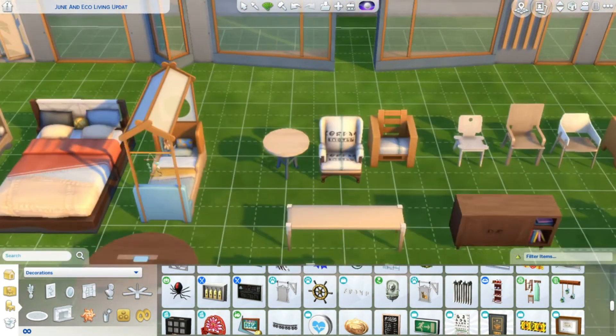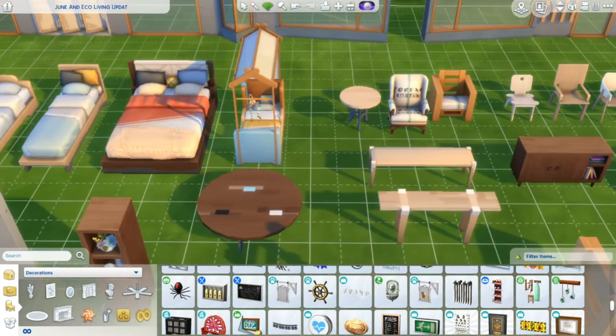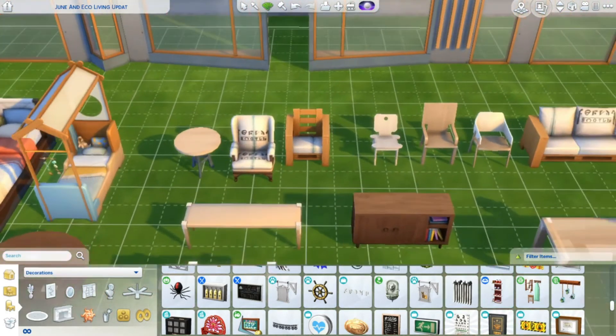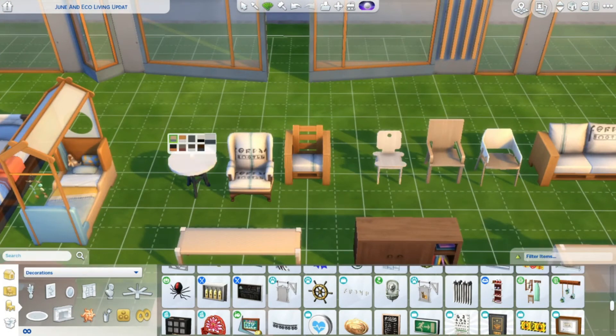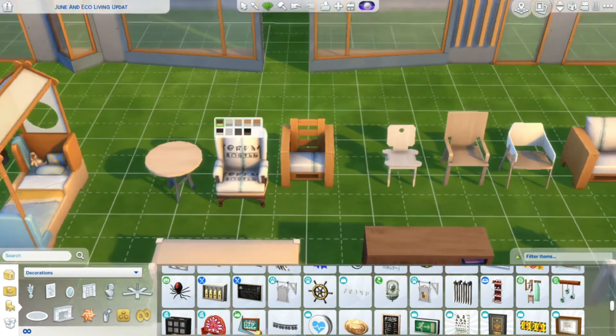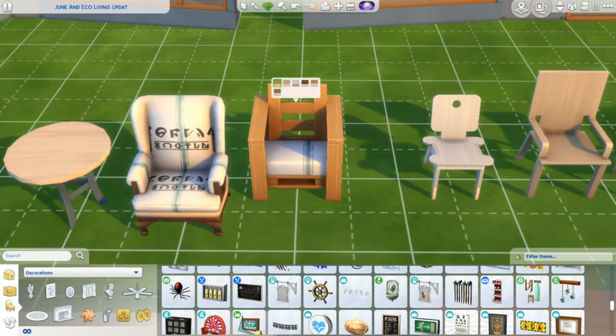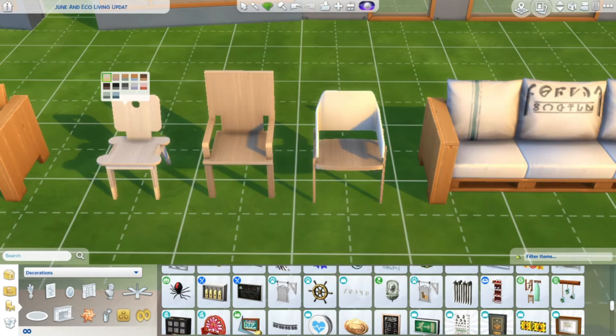We scroll over here to the furniture and we have this table, which comes in different colors, and this as well — that's really cute. Then we have these cute little end tables and this chair, which has some writing on it. And we have this chair too, which I think is really cute. And another chair — I love how they all look modern.